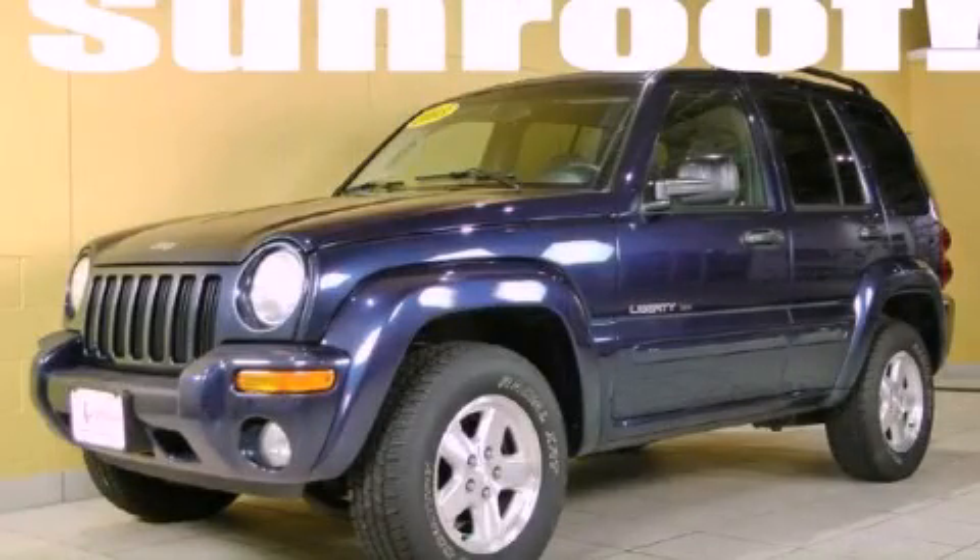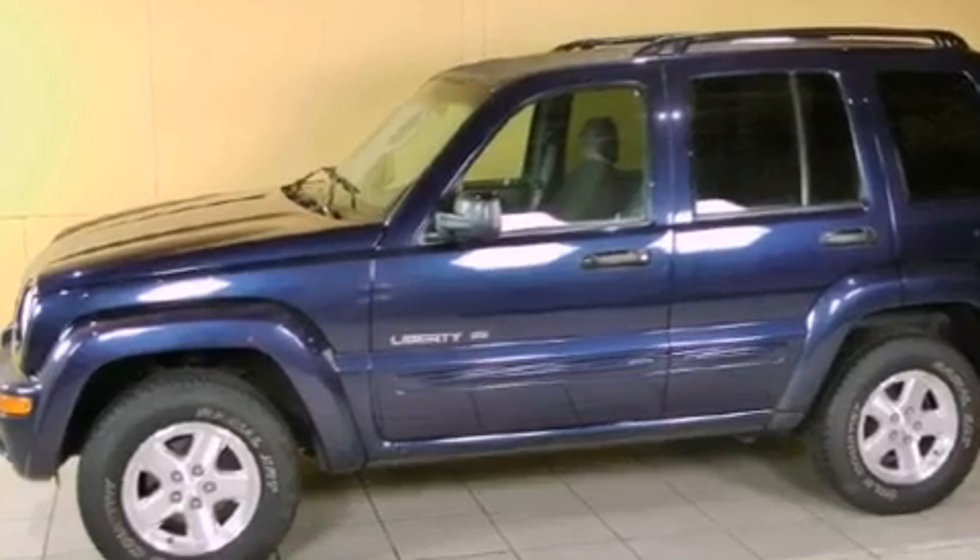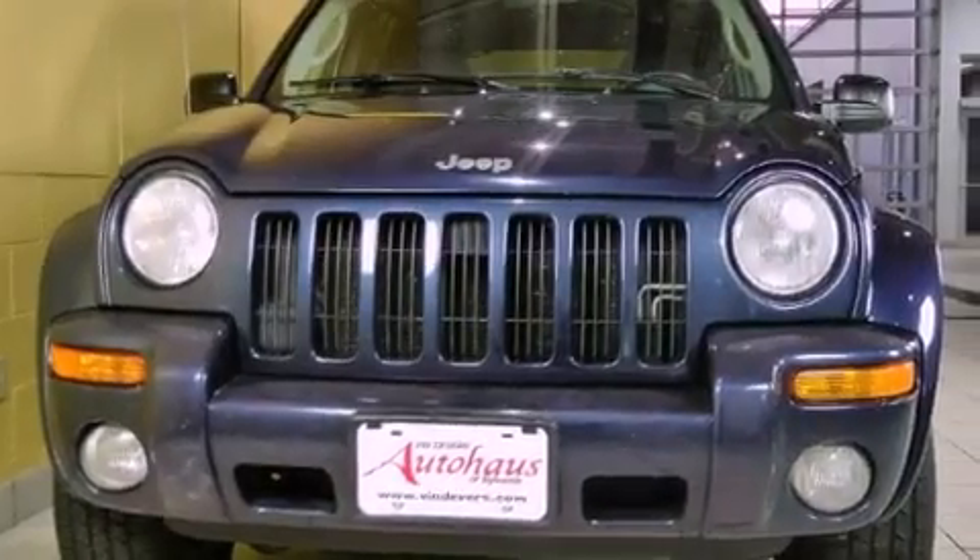This is a 2003 Jeep Liberty, a vehicle with safety, comfort, and space. It features a 3.7-liter six-cylinder engine and an automatic transmission.